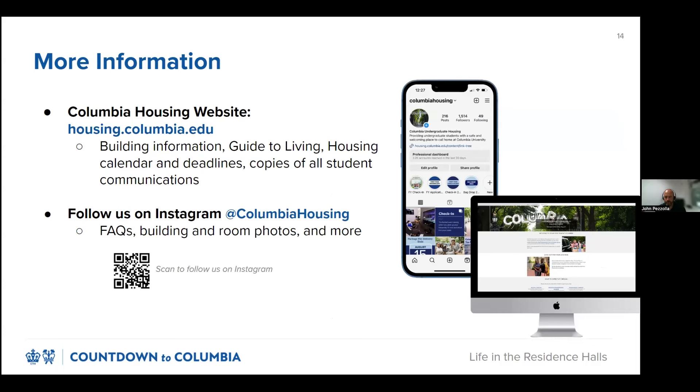Thanks, Greg. If you're looking for information, I recommend that you check out our website and follow us on Instagram. All the information presented here today lives on our website. We also post regularly on social media with housing FAQs and other helpful housing tips and reminders. Regarding student life on campus as you're preparing to arrive: your CUID is your access for a lot of things on campus — your room, your residence hall, your classroom. Please make sure to always carry this with you, because losing it means you have to get it replaced, and it can cause delays getting where you need to go on campus.